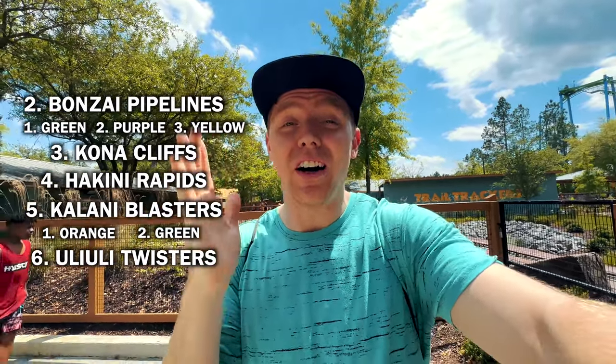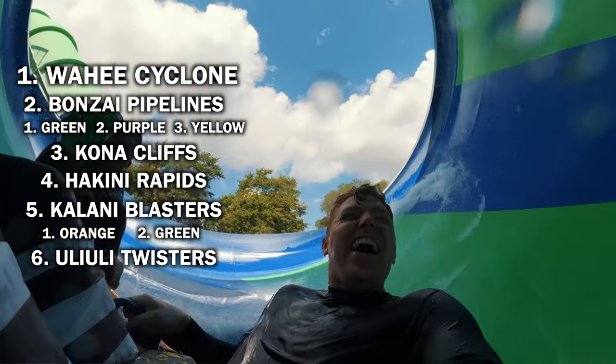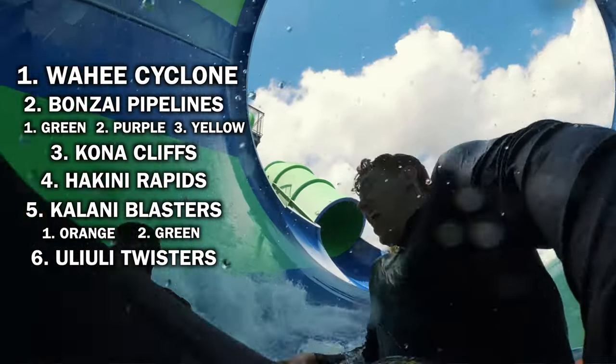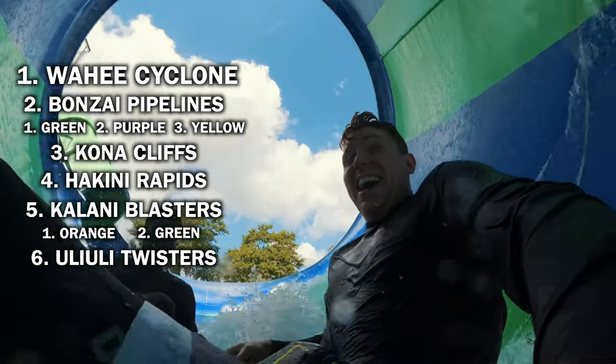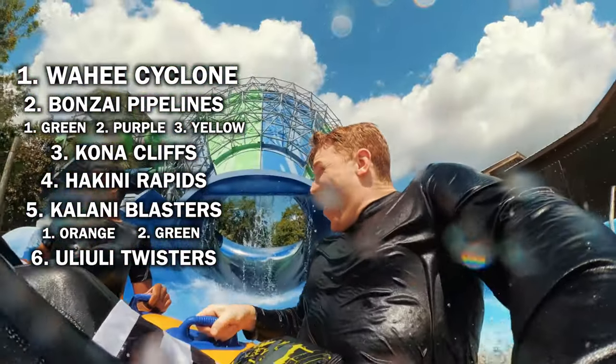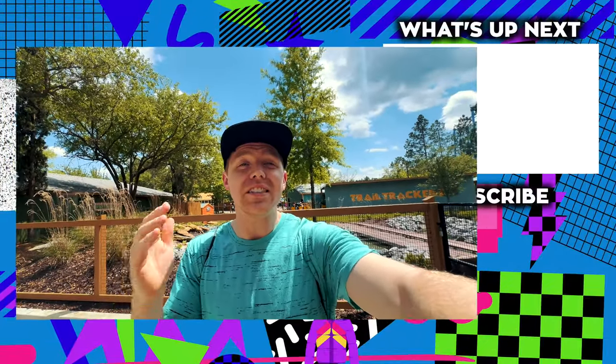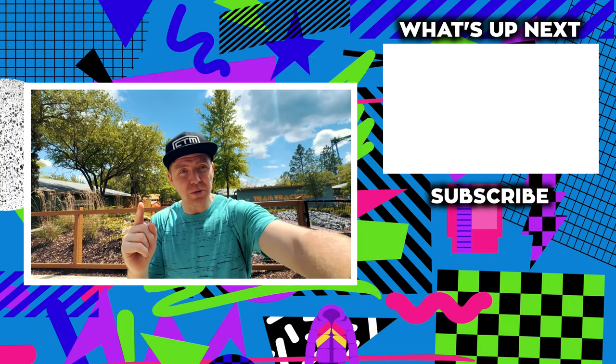So the very first one of the day was my number one — it was Wahee Cyclone. This one was so good, especially when you have a lot of weight on it. We picked up so much speed and it was awesome. Splash Island honestly has so much to offer for kids, adults, teens — whatever. It really is a fun water park and it's totally underappreciated. I really do appreciate you guys always watching, and if you did like this video, go ahead and like and subscribe.